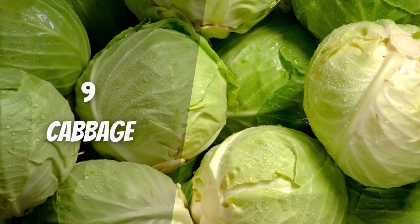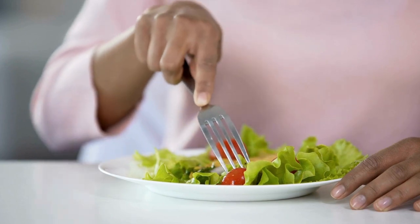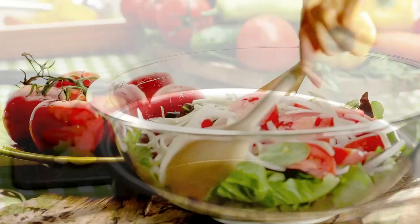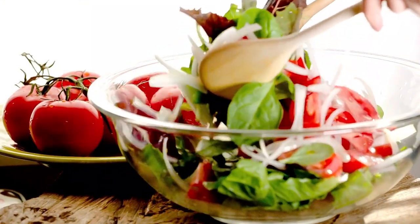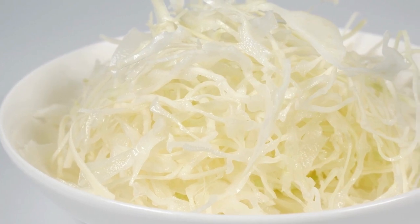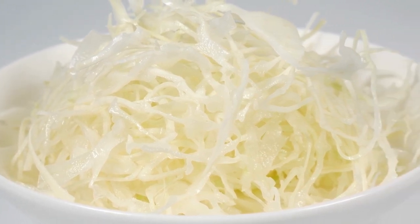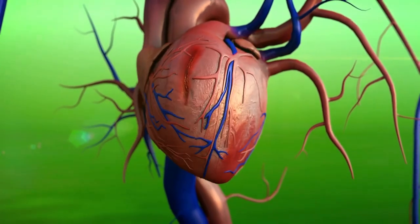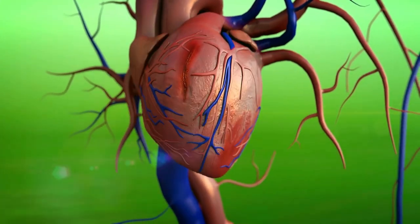Cabbage. This cruciferous vegetable is filling and healthy because it has a lot of phytochemicals. They are good in soups, salads, or just by themselves with salt and pepper. Many phytochemicals are also known to protect cells from damage that could cause cancer and improve the health of the heart and blood vessels.